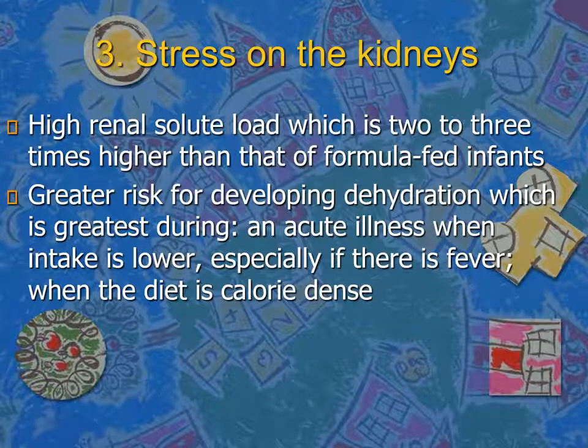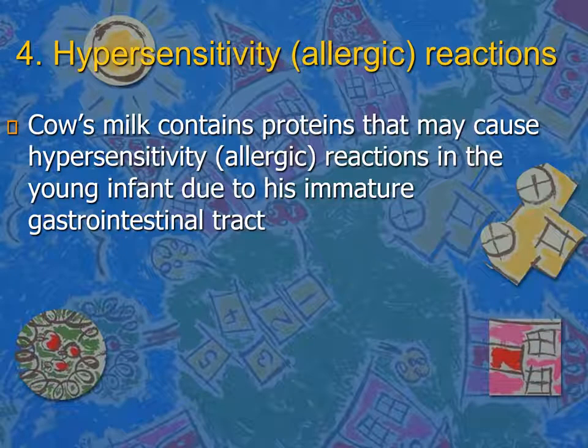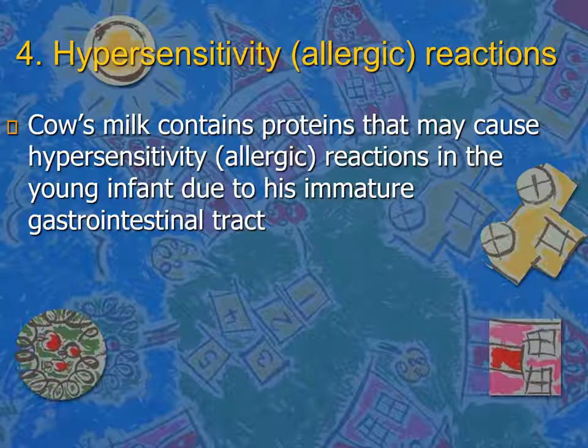Whole cow milk also stresses the kidneys due to the higher solute load of sodium and potassium, which human infants cannot deal with, increasing the risk of dehydration especially during acute illness. It can also cause hypersensitivity and allergic reactions, manifesting as minor GI bleeds, diarrhea, vomiting, irritability, poor weight gain, skin rashes, or even IgE-mediated reactions such as angioedema, severe acute diarrhea, or anaphylaxis.